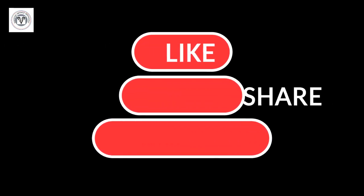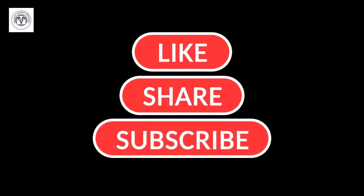Thanks for watching. If you found this video informative, consider subscribing for more in-depth defense analysis and news updates.